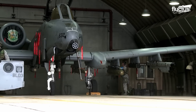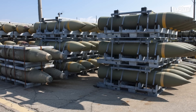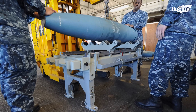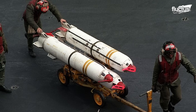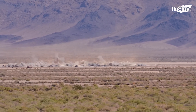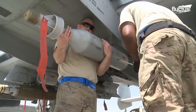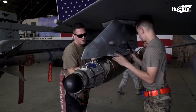The A-10's versatility also shines through with its capacity to carry a diverse array of bombs, including the Mk-80 series of unguided iron bombs, Mk-77 incendiary bombs, and an assortment of cluster bombs like the BLU-1, BLU-27B, CBU-20 ROC-I-2, and BL-755. For precision-guided strikes, the A-10 is equipped to deploy the Paveway series of laser-guided bombs and the Joint Direct Attack Munition, JDAM, in its A-10C variant.